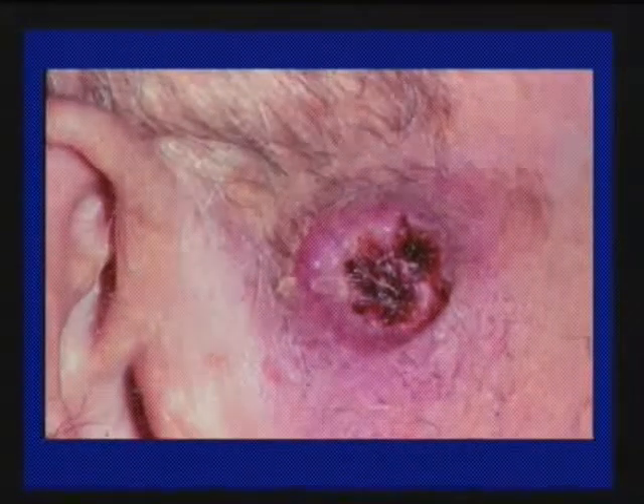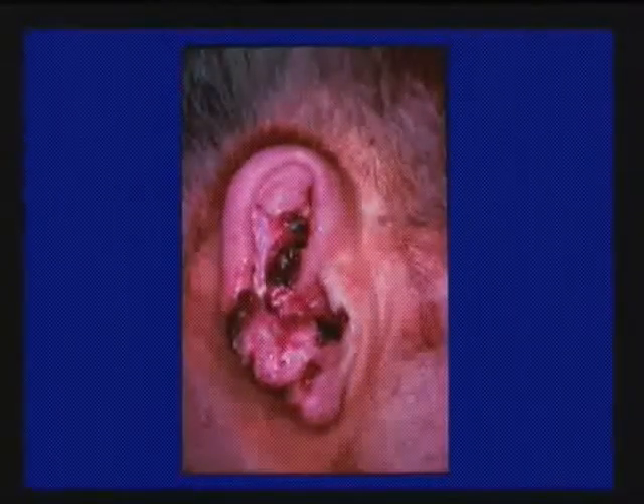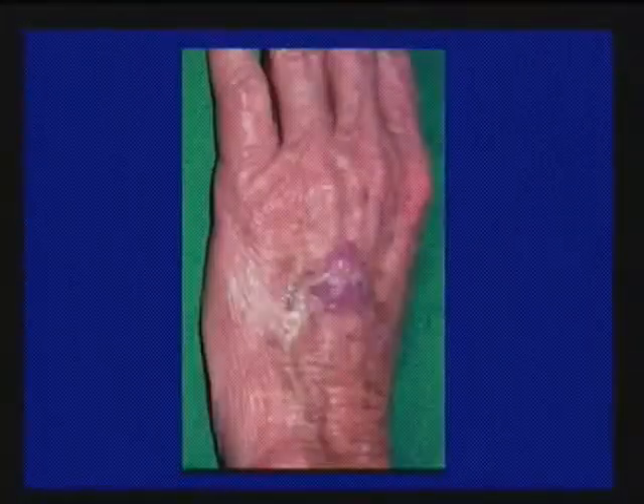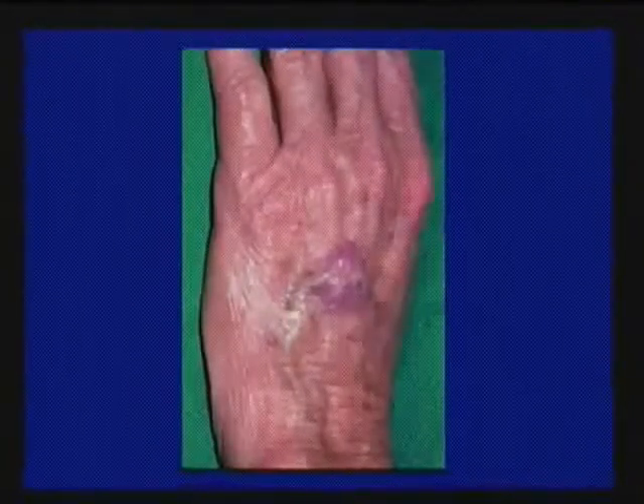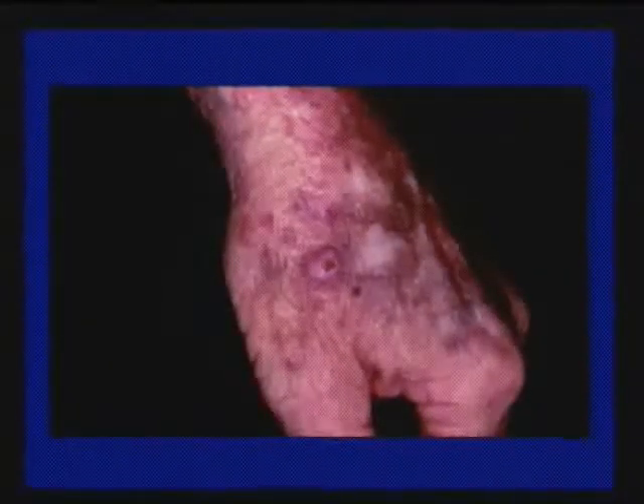This looks like basal cell to my eye, but biopsy proved it to be squamous cell cancer. Very common to see it on the back of the hand — usually tender, grows a little faster than basal cell. People say they thought they had a cyst or boil that wouldn't break. Seventy percent of skin cancer occurs on the head and neck. Squamous cell also has a surface or in-situ variant — a pink patch that wouldn't heal — meaning it's a surface skin cancer.